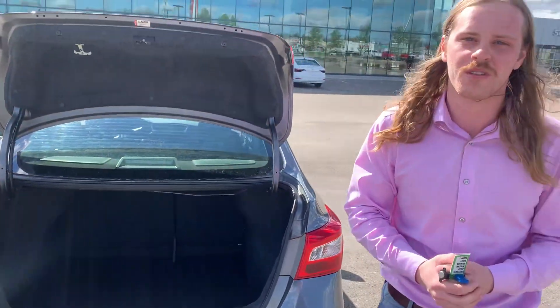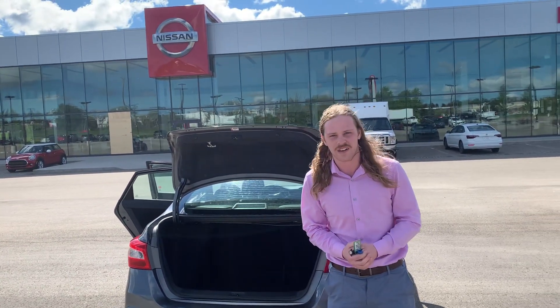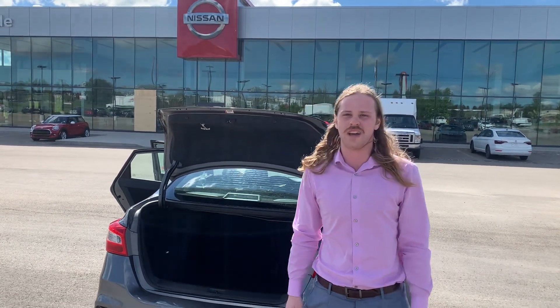I'd love to show you more about this vehicle in person, so come on down to 13855 Manning Drive. Just give us a call at 780-456-1449. Thank you, Smith.